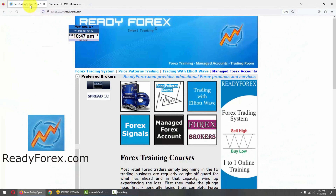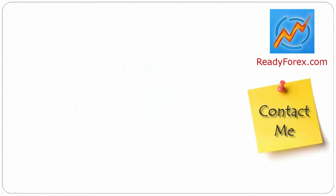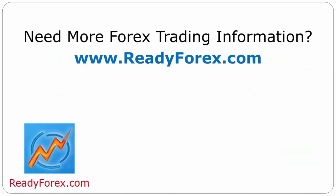For those who are interested to learn forex trading, just visit my website readyforex.com. If you have any questions, feel free to contact me. For more forex trading information, visit readyforex.com.